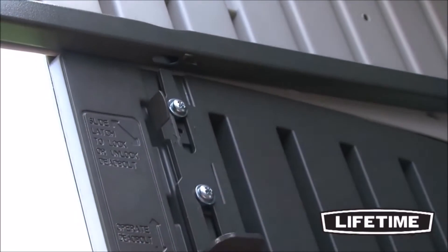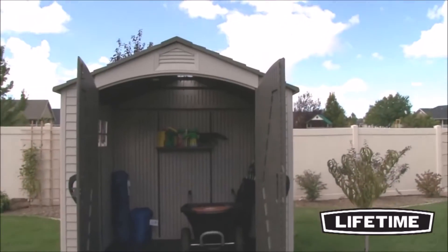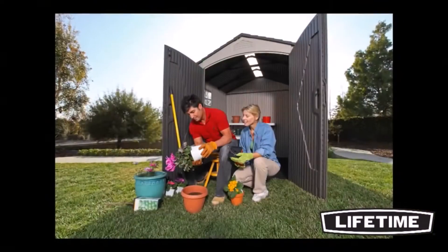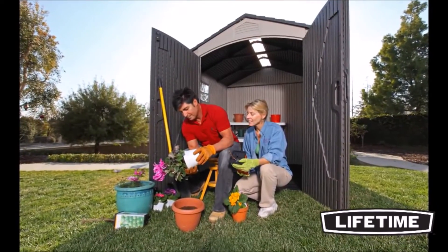And with our lockable doors and internal latching mechanism, your items will be safe and secure. All Lifetime storage sheds have additional shelves and accessories available for purchase, allowing you to get creative with the interior of your shed and customize it to fit your needs.